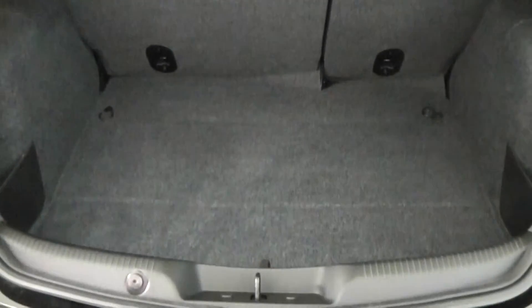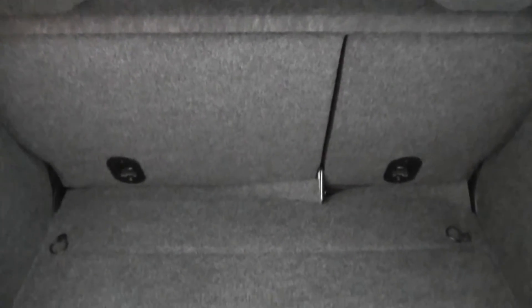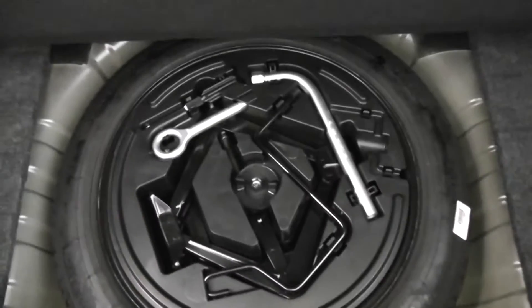If we go into the boot, we've got a very large boot space. There's not much you'd want to get into the back of this car. There's also 60-40 split-fold rear seats if you do need to make any more space. We've got a 12-volt power point to the left, boot lighting and general storage compartments either side. Underneath there's also a spare wheel and jack.